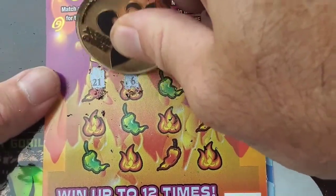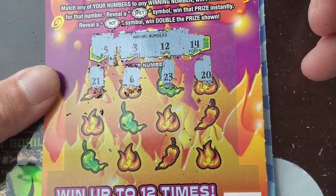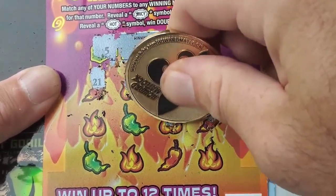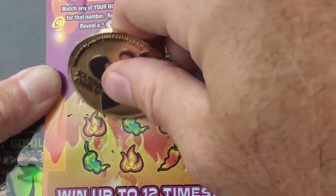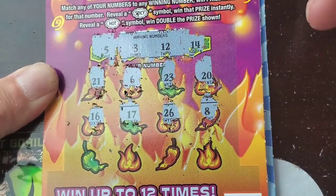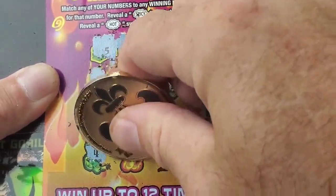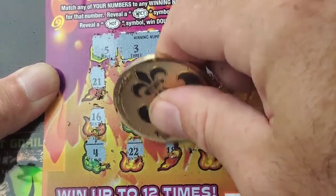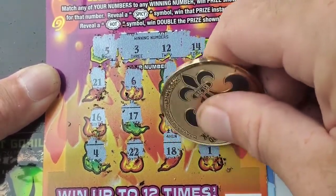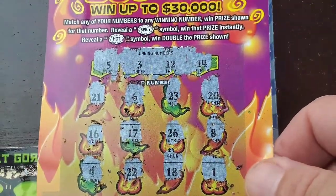21... 6... 23... 20... number 8... 26, we don't have any 20s... 17... 16... 4. I like that they brought these regular play tickets to the $3 family. And number 1. Alright, nothing on that one.